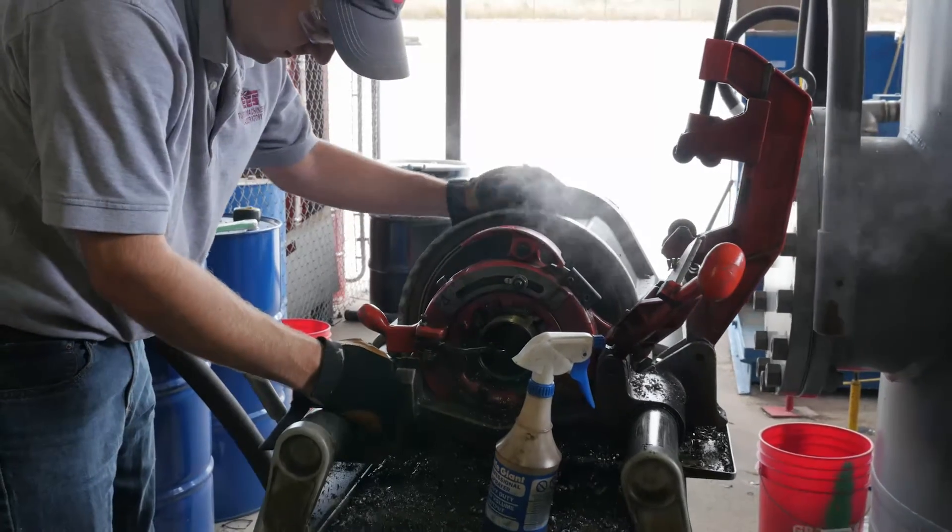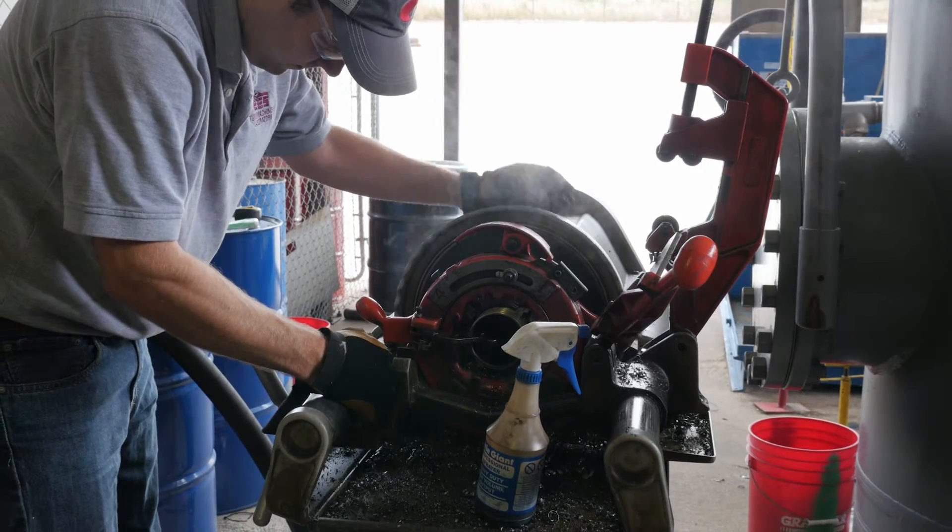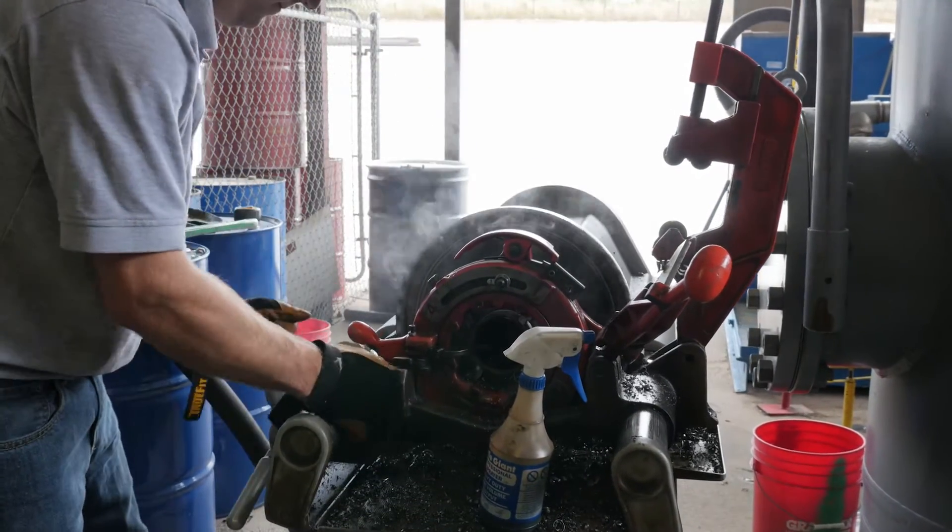There are a lot of definitions for what a turbo machine is, but my personally favorite definition would be something that either imparts or takes energy from a fluid using rotating equipment.